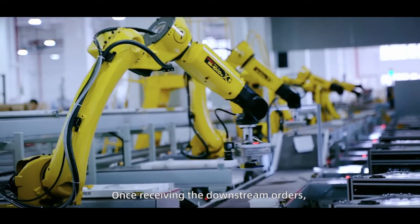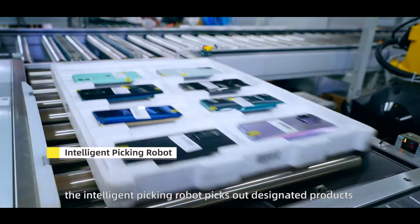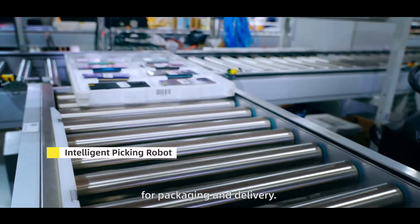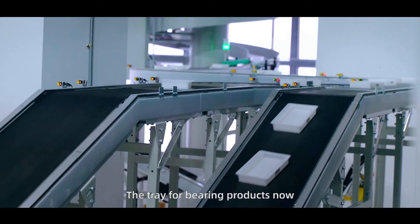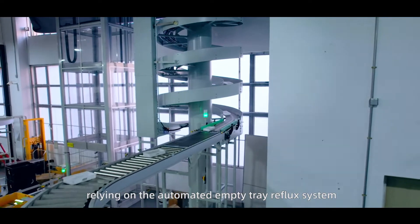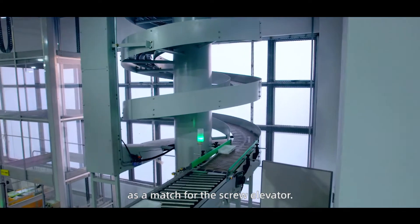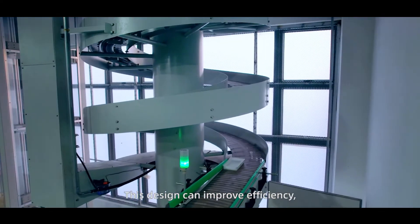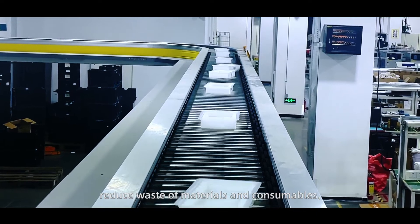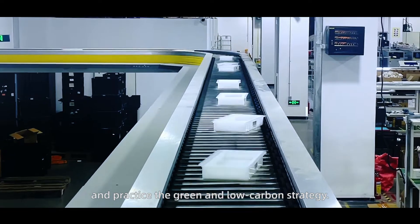Once receiving downstream orders, the Intelligent Picking robot picks out designated products for packaging and delivery. The tray for varying products now realizes automatic reflux, relying on the automated empty tray reflux system as a match for the screw elevator. This design can improve efficiency, reduce waste of materials and consumables, and practice the green and low-carbon strategy.